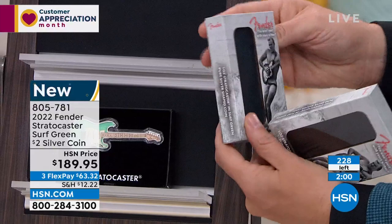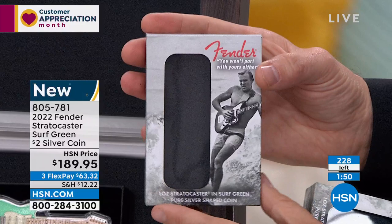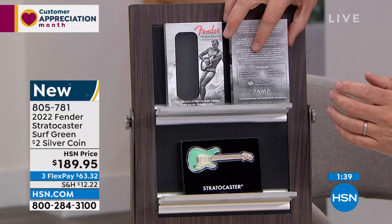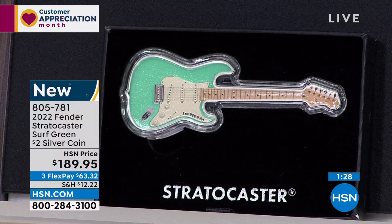I know we're extraordinarily busy on the phones right now. Go immediately to hsn.com. Every single time we've done these Fender guitar coins, they sell out in one airing and one airing only. That's exactly what's happening right now. If you try to call in, you're going to have a bit of an issue, so please go to hsn.com.